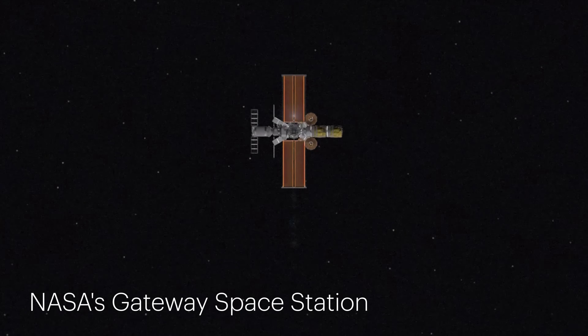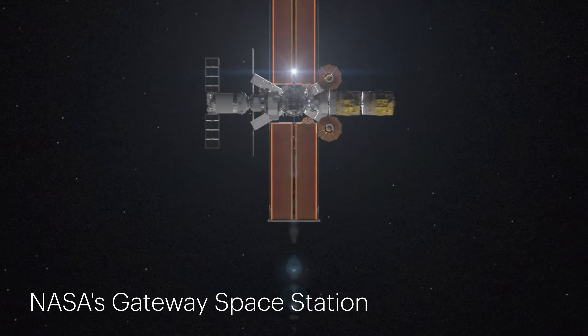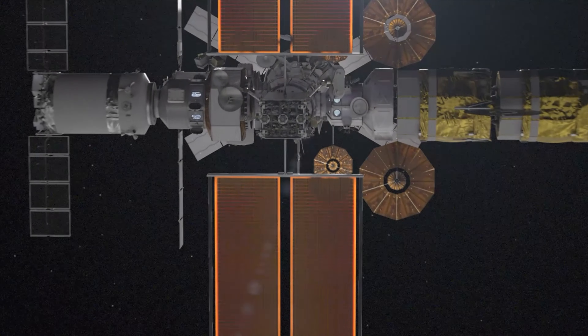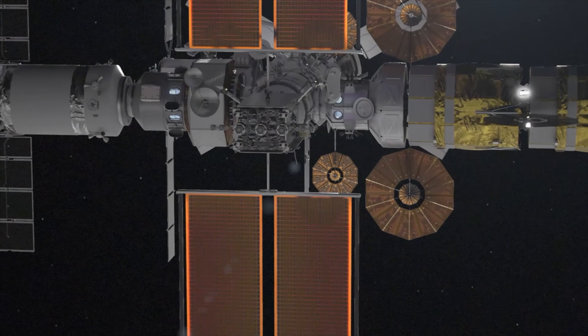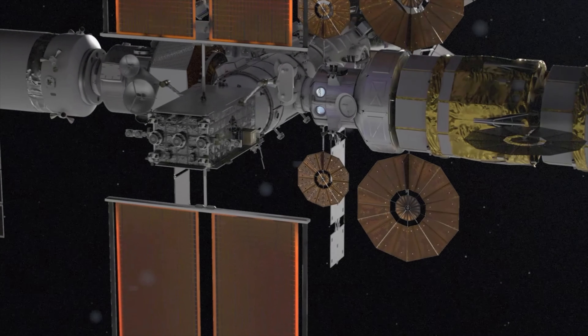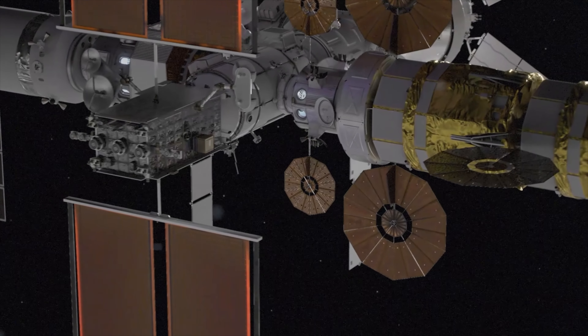Let's explore this spectacular 3D animation of NASA's Gateway Space Station rotating gracefully against the backdrop of deep space. This computer-generated tour, created by Bradley Reynolds, Alberto Bertolin, and NASA, provides an intricate view of Gateway's modules and structural components from various angles.